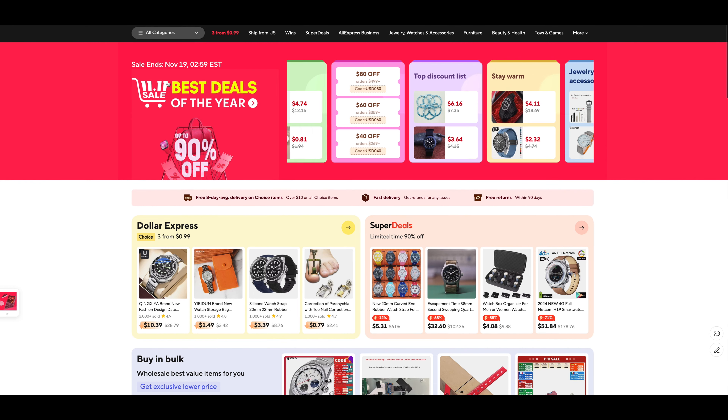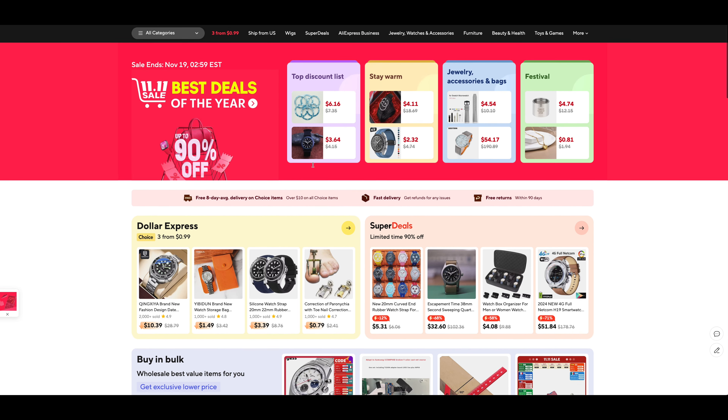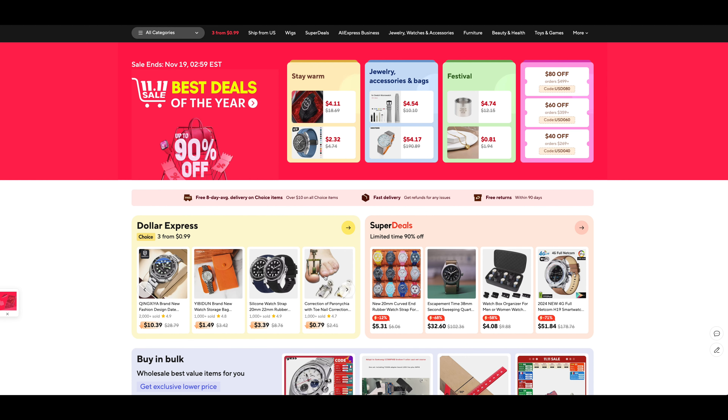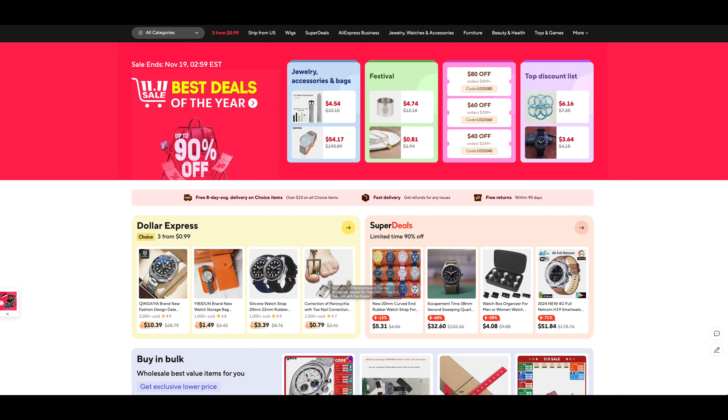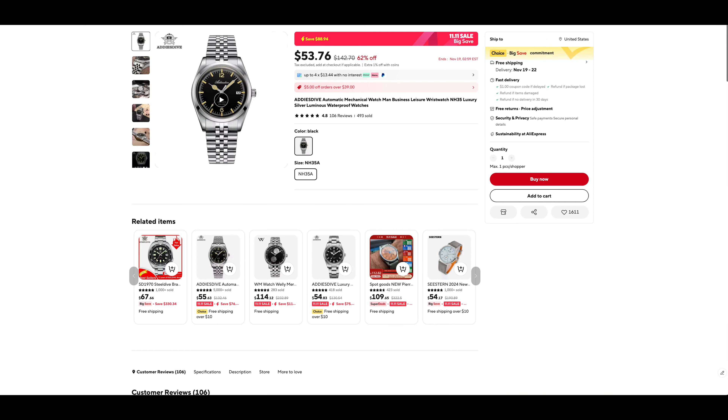All right everyone, it's that time again — the AliExpress 1111 sale. Lots of great watches, so I'm going to take you through what I think are the best ones. I'm trying to do something a little different and not always hit the same watches, but those are usually the ones I like and are on sale.